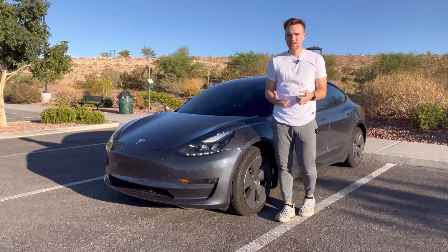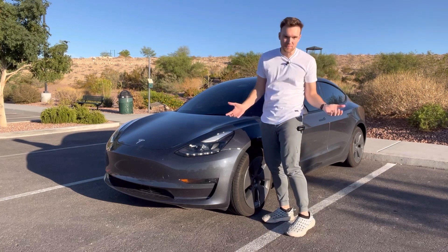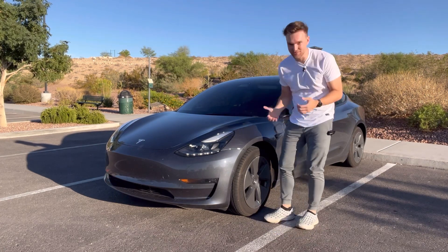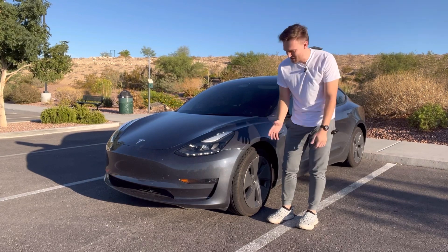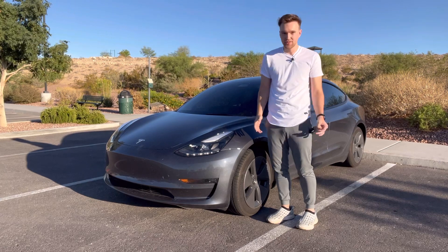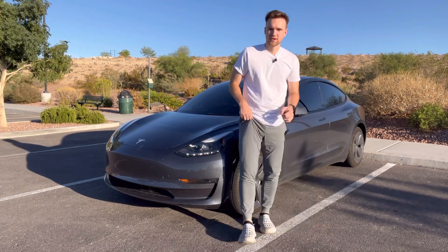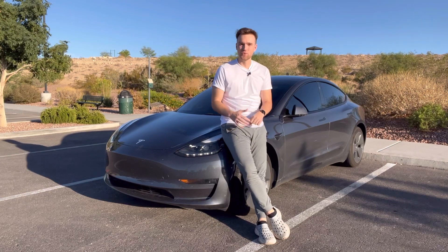As far as maintenance goes, besides changing the windshield washer fluid, I haven't really done much to this car. I honestly haven't even rotated the tires yet, though I probably should have by now. I've just put windshield washer fluid in and nothing else I had to pay for — so I spent $0 out of pocket for this car after a year of owning it.